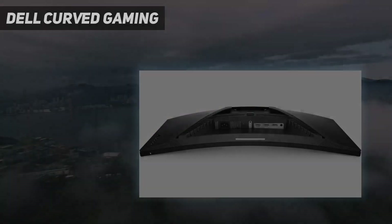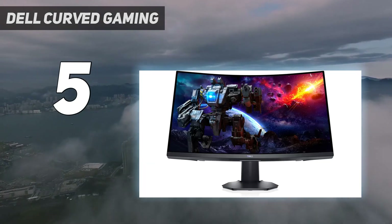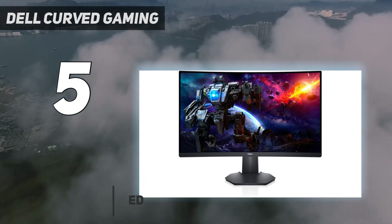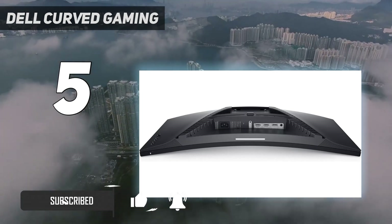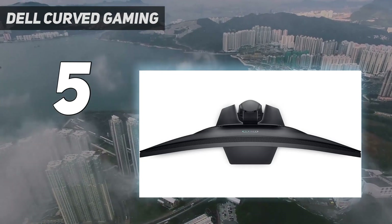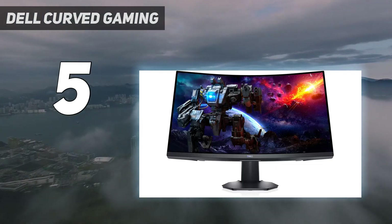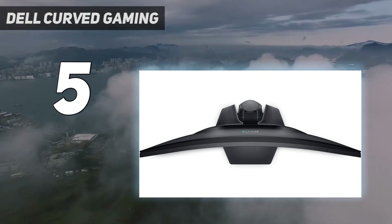Starting at number 5: Dell Curved Gaming. If you're looking for a budget curved monitor, there are a few good options, but they usually have smaller screens and a 16:9 aspect ratio. The Dell S2722DGM is a good low-cost monitor you can often find on sale directly through Dell's website. It has a smaller screen than the Dell S3422DWG, so you can't see as much of your game at once, and it doesn't support HDR either. Its 1500R curve is more aggressive than the curve on the S3422DWG.